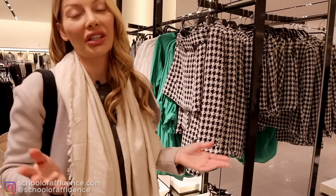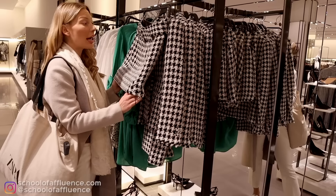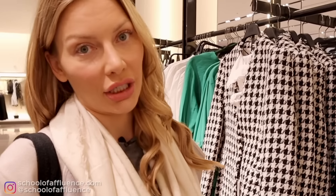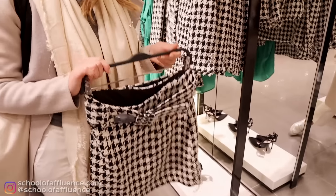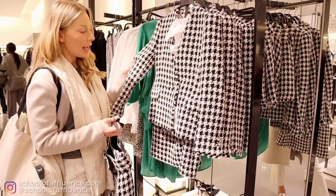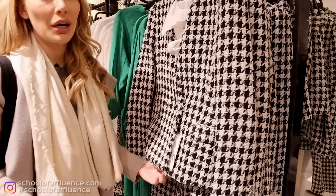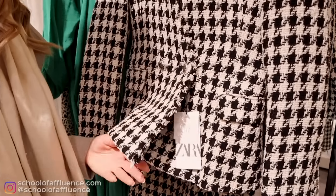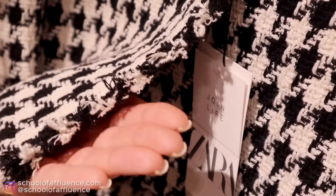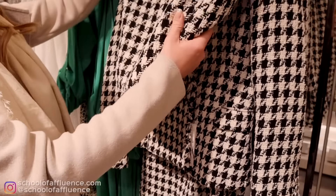Tweed is very elegant. Think Coco Chanel and this black and white check-type tweed — very classic, very timeless, and of course very elegant. People are not going to think it's Chanel if you wear this, but it's a good place to start. I would rather buy the skirt than the jacket, because the frills on the jacket are very typical Zara and really give away that it's from Zara. For that reason, I would not opt for the jacket — I'd go for the skirt.